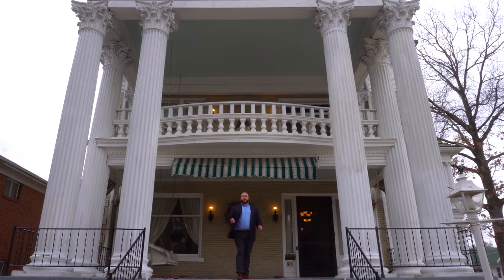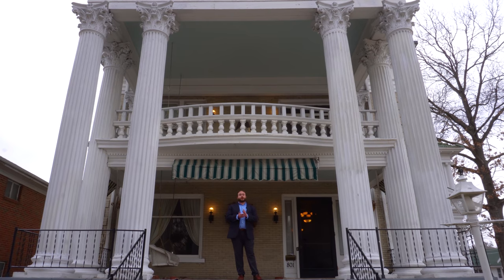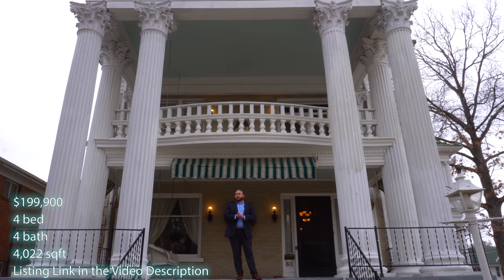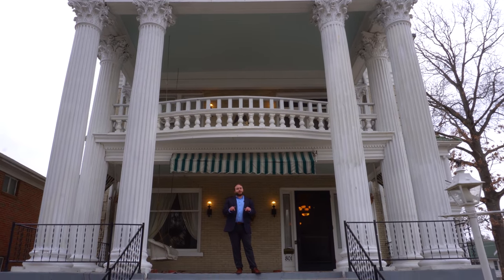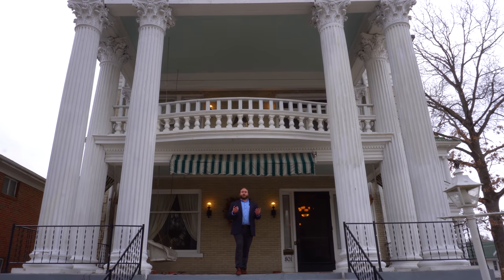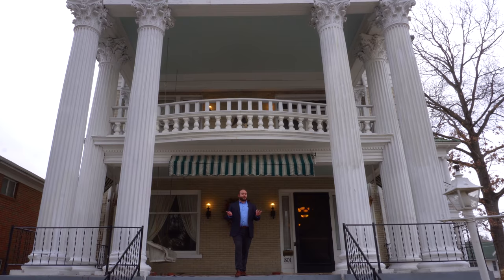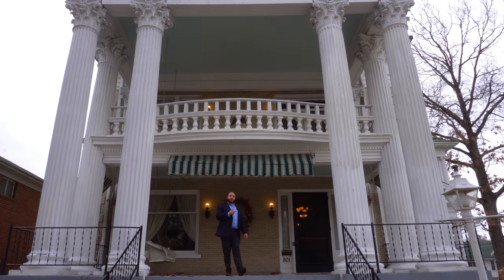Hi, everyone. My name is Ken. Welcome to This House. Today we are in Moberly, Missouri, exploring a house that was built in 1909. This house has some really interesting features, and I'd like to see a discussion down in the comments below about whether or not you think this house is maybe classical revival, colonial revival, Greek revival, or maybe a combination of all three. Let's take a quick look around the outside and then let's go explore.